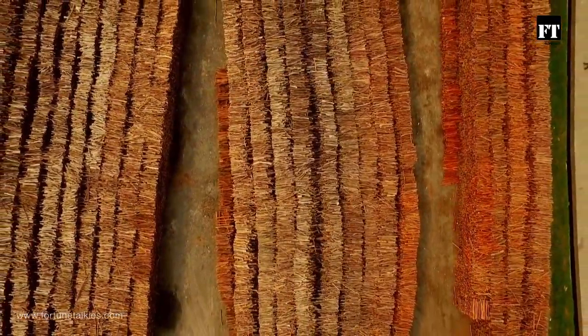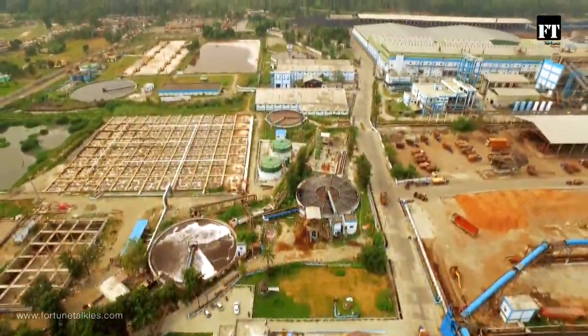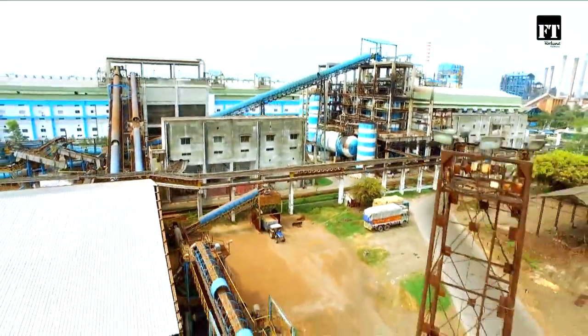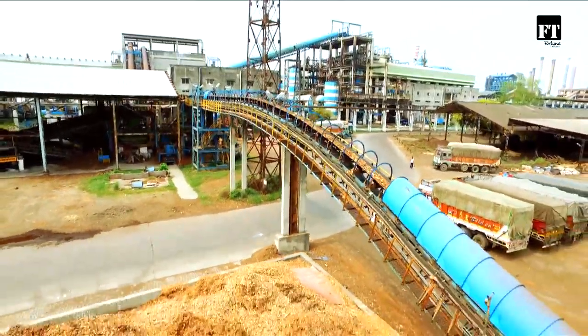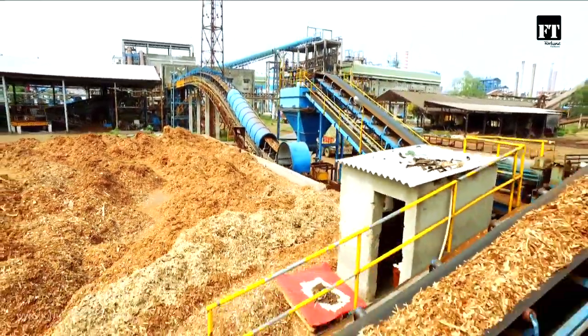Sourced from the finest Himalayan eucalyptus, bamboo and bagasse, and strictly adhering to the guidelines of the agroforestry department, all tissue products manufactured by Century Pulp and Paper are produced from virgin pulp, sourced from the best pulp producers and social forestry.